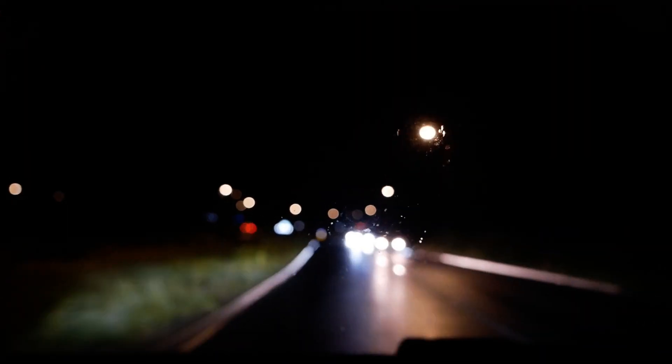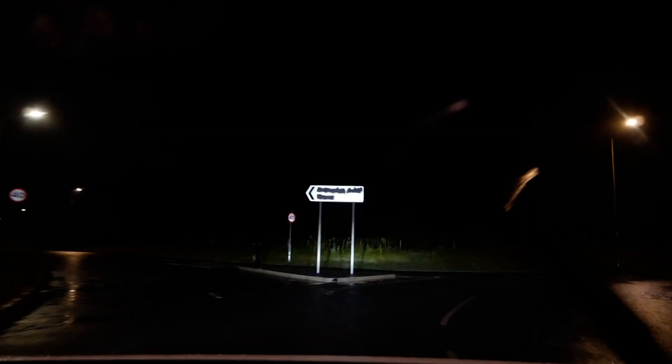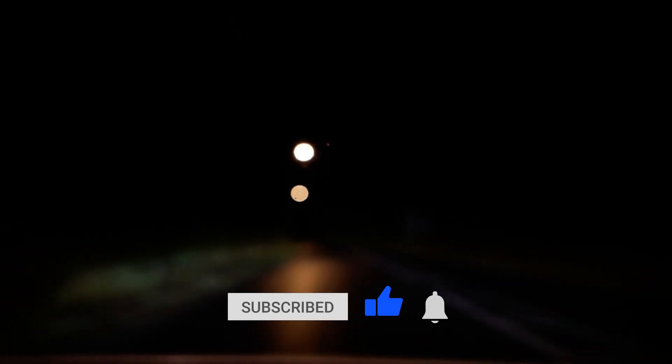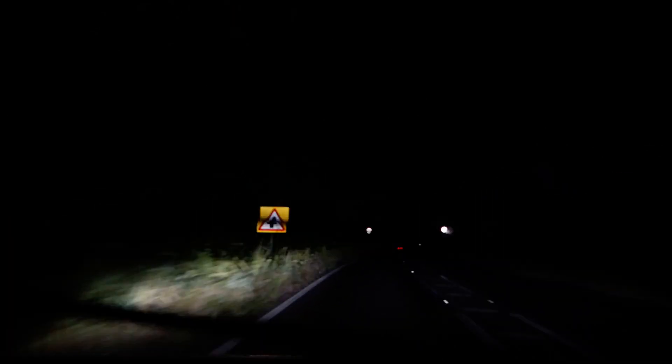That'll do for this video. It's a shame I haven't been able to show you the cornering working on these LED matrix headlights, but I tried — it's just not visible. I apologise, it's a bit of a boring one. But if you found it useful or interesting, please do click the thumbs up because that really does help get the videos noticed. Also, if you want to know more about a Tesla Model Y, there's a link in the video description below to a playlist where you can see other videos I've made on this vehicle. I'll see you on the next one.